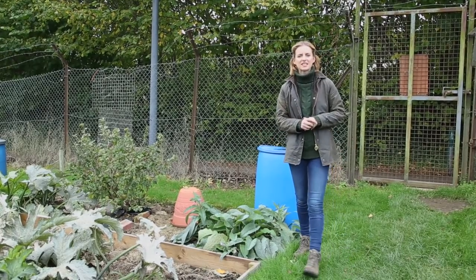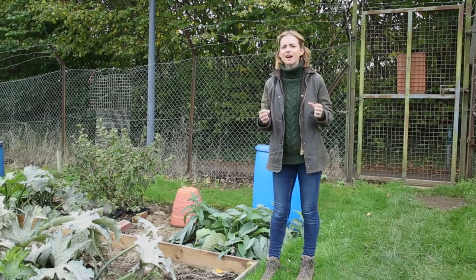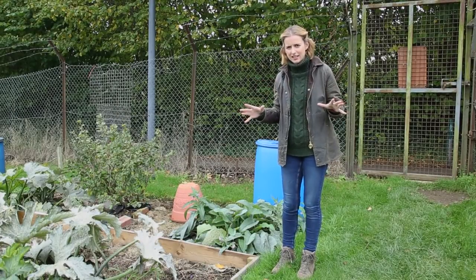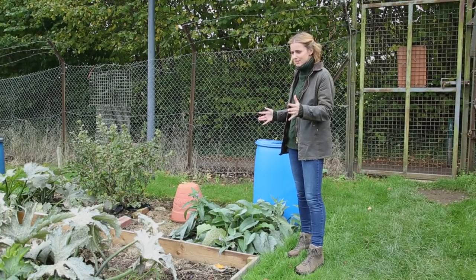Hello, my name is Katie Rushworth and today I've come to have a nose around some local allotments. I love an allotment — they are a brilliant part of British culture and they are so interesting. There's tons growing in this person's allotment here and it's really not very big at all.